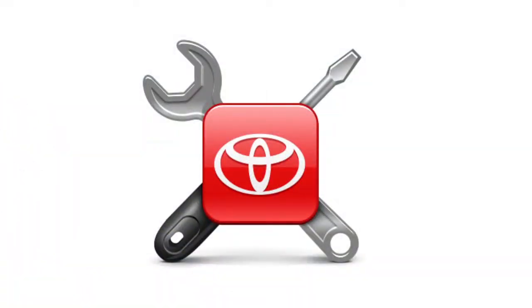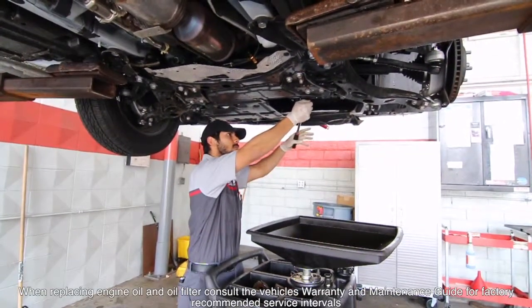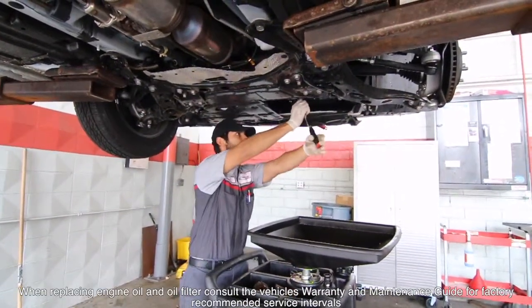Toyota's scheduled factory maintenance covers tire rotations, multi-point vehicle inspections, replacement of engine oil and oil filters, and inspection and adjustment of all fluid levels.